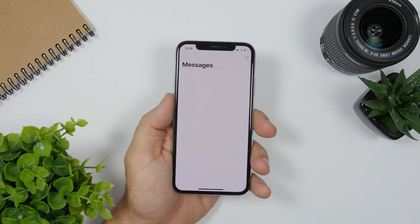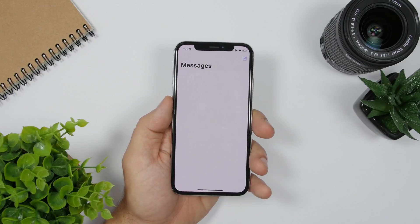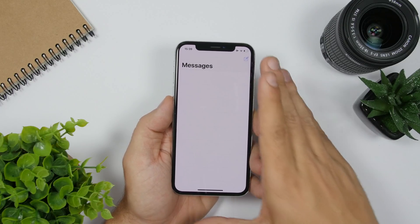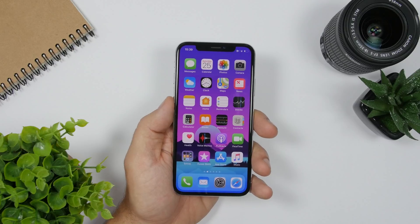The iMessage app will also get new features. On iMessage you will be able to assign a profile picture for your contacts, which will be a new feature coming on iOS 13.